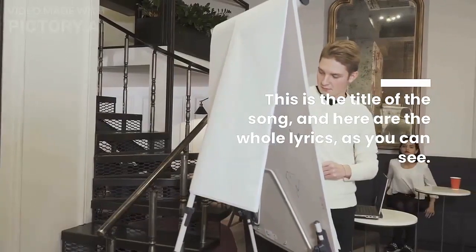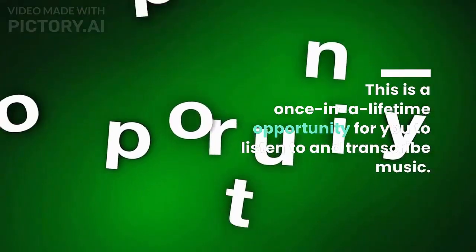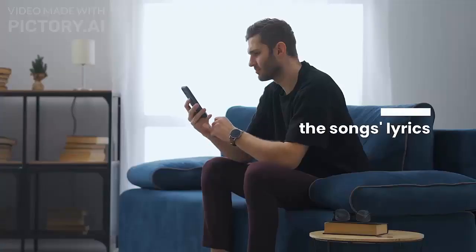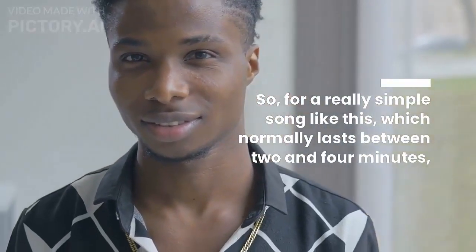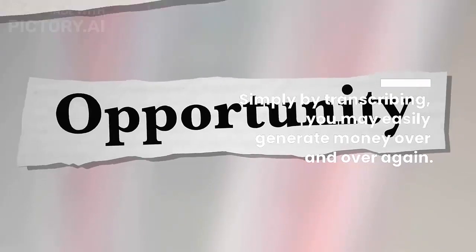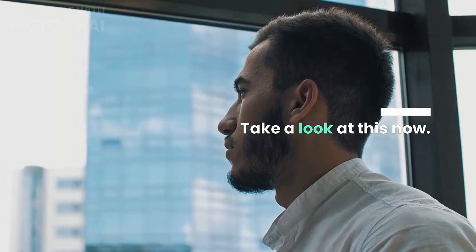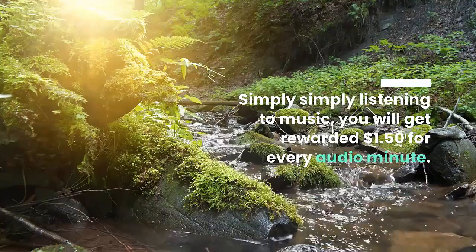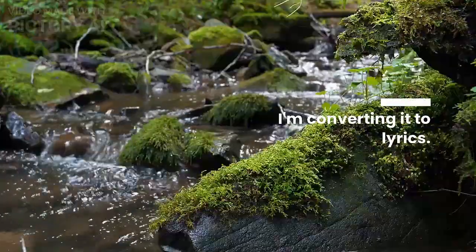The next thing I want you to do is go to Rev.com, where you may find several work opportunities to transcribe a wide range of music. You may work in a variety of fields here, including transcription, captioning, and translation with subtitles in other languages. Once you've transcribed the music you've heard into lyrics, you will get compensated for every minute of audio that you transcribe. Keep watching, because I'm going to show you some software that you can utilize for free to do all of your tasks.